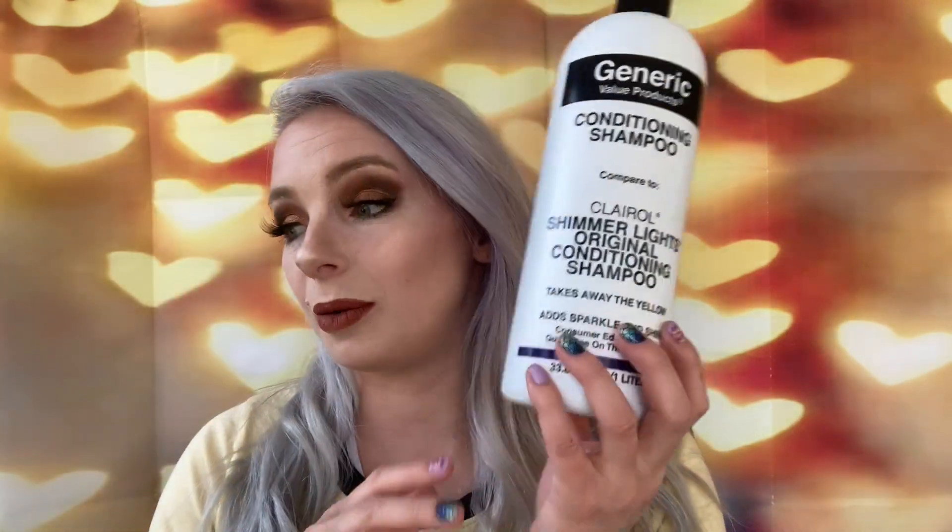It is a purple shampoo. This foams and lathers really nicely, it smells really good, I'm just in love with it. I'm actually thinking of picking up a new one because this is almost empty, and comparing it with this one that I just got at TJ Maxx.